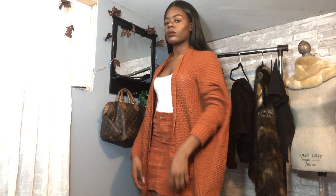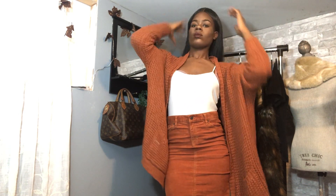Now for outfit number three, I love this outfit because to me it just screams fall. My cardigan is thrifted and so is my skirt, and then I just have on a plain white top. I love this outfit. And for my shoes, I am wearing the same black knee-high boots.